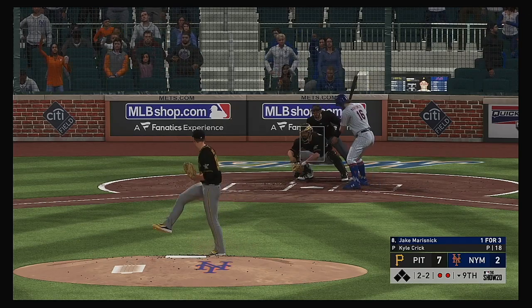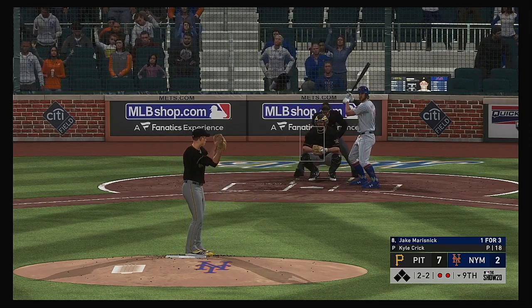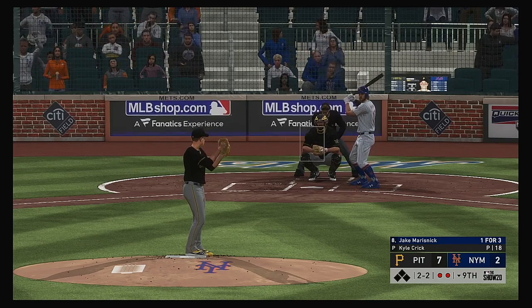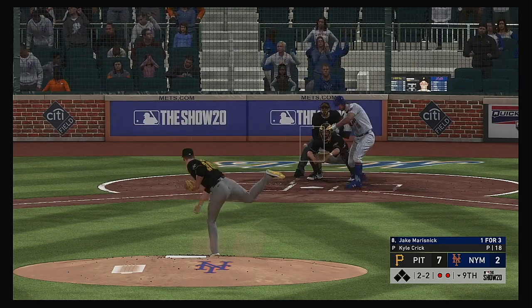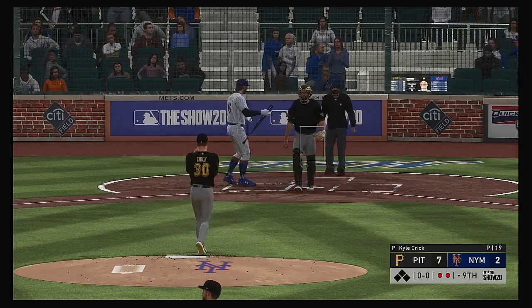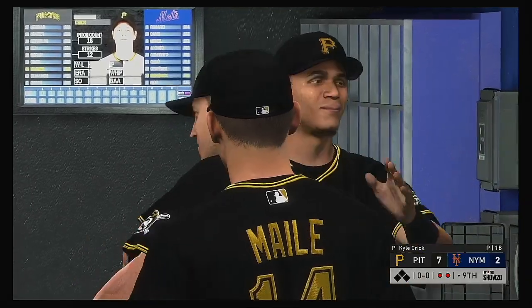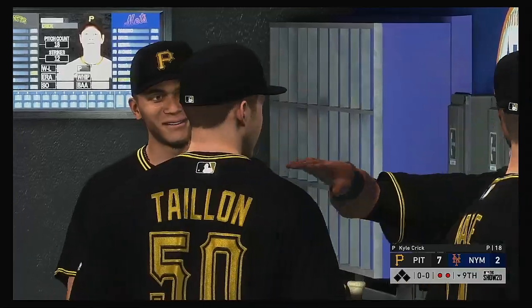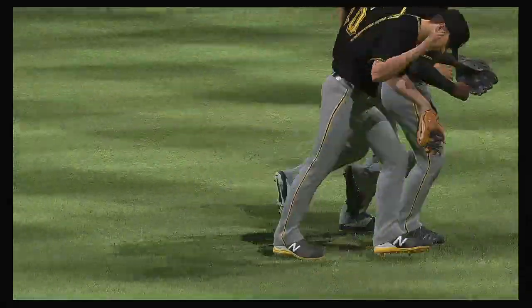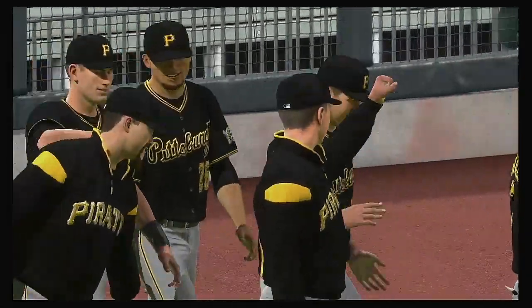Standing in now, Jake Marisnyk. He won't offer in the dirt — back to even at two-and-two. Swing and a miss — he struck him out, and that'll do it as the ball game is over. It's hard to win games at any point, but to win games on the road, especially in this ballpark — they are very happy with this win. This evening ends at a 7-2 finish.